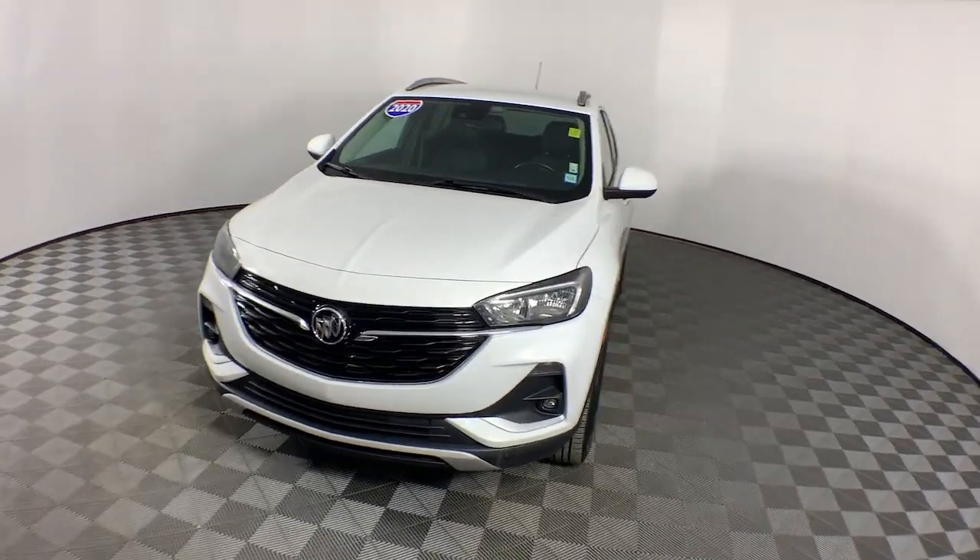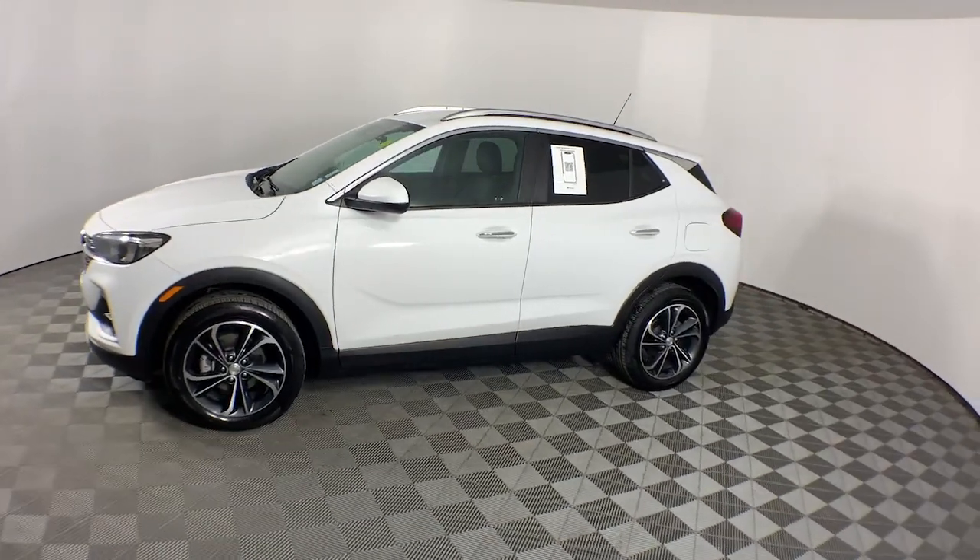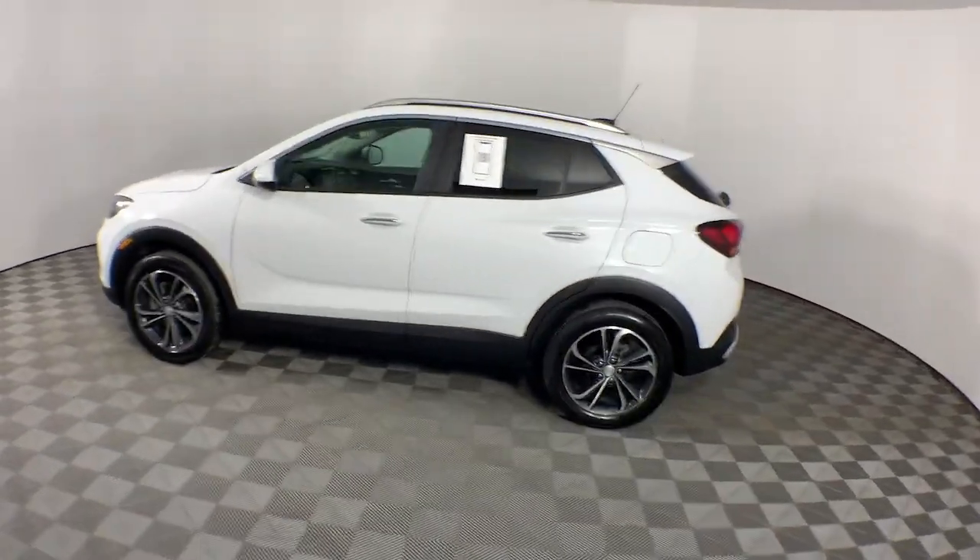You're gonna love the 2020 Buick Encore. This vehicle is an outstanding buy with fewer than 25,000 miles on the odometer.